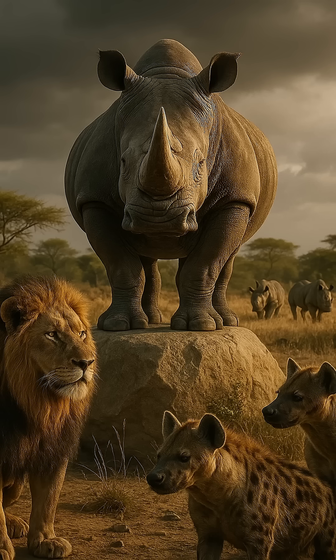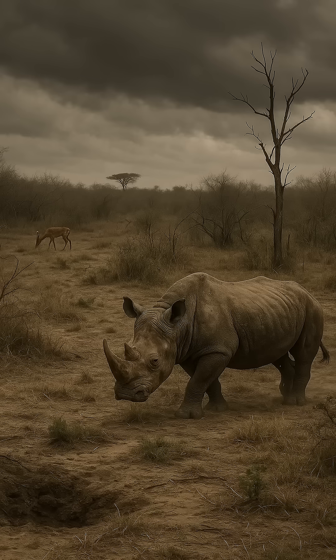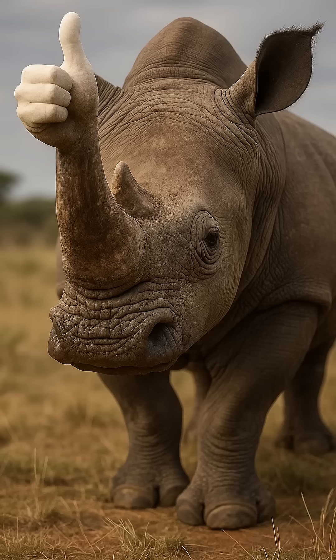Conclusion: the rhinoceros is not just a massive beast — it is the architect of the savanna. Subscribe to learn how animals really keep the planet in balance.